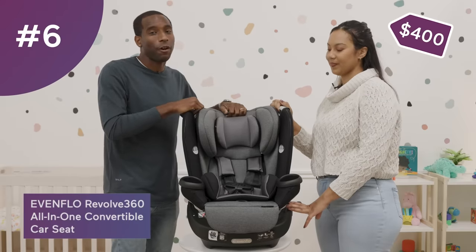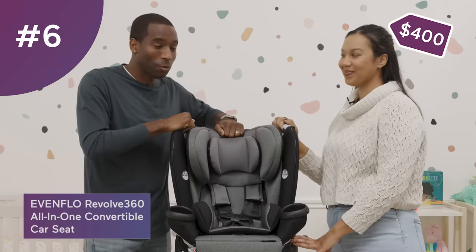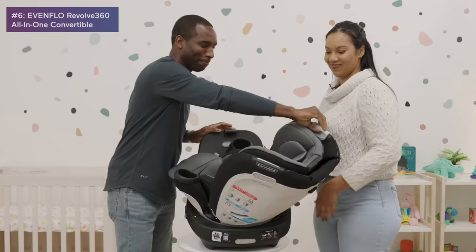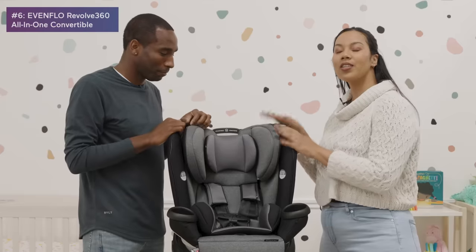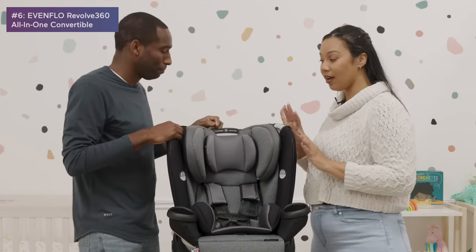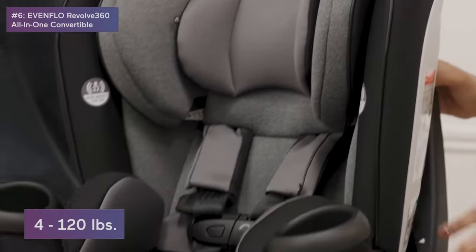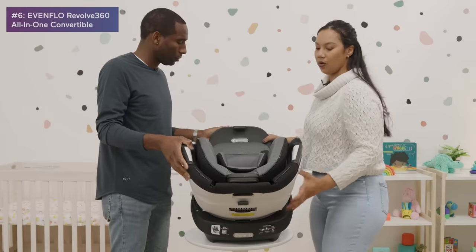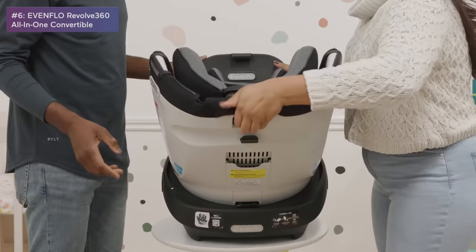Number six is the Evenflo Revolve 360, and this one is cool because it rotates — a full 360 degrees. It's our only rotating car seat on the list today. You can use it forward-facing as well as rear-facing, and while rear-facing you can recline it in a few different positions.